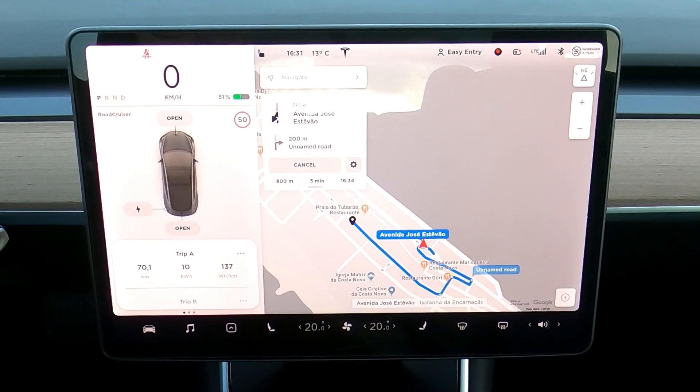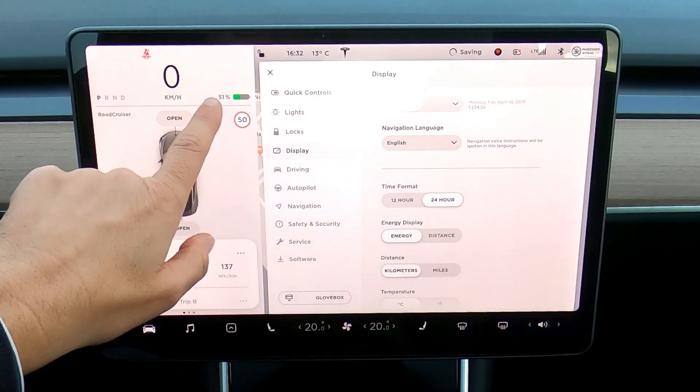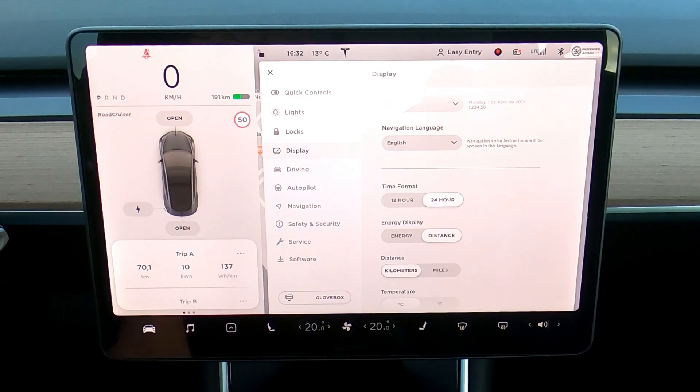Now I'm going to go back, but I'm going to make a detour to a place before going home. Let's see how the car behaves in the second half of this trip. With 51% battery remaining, the car shows 191 kilometers of range, which means a full autonomy of 382 kilometers.